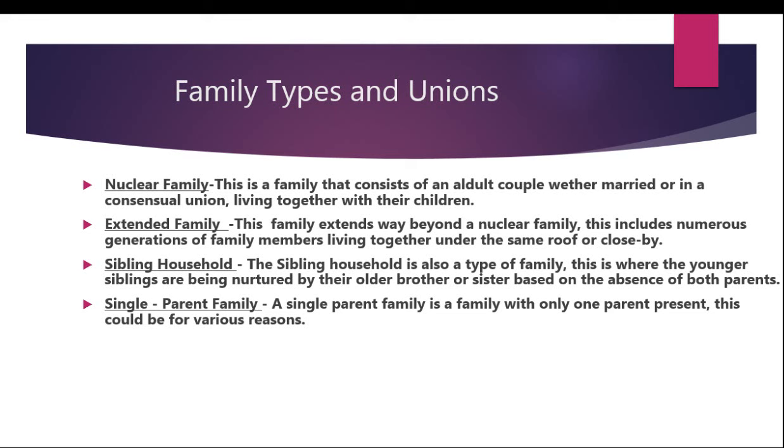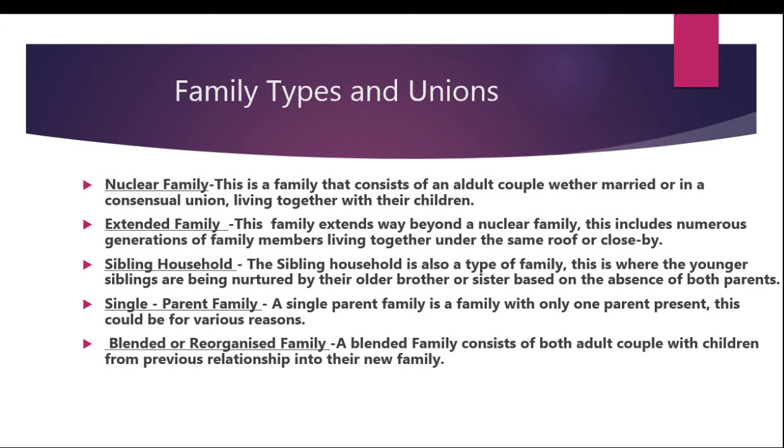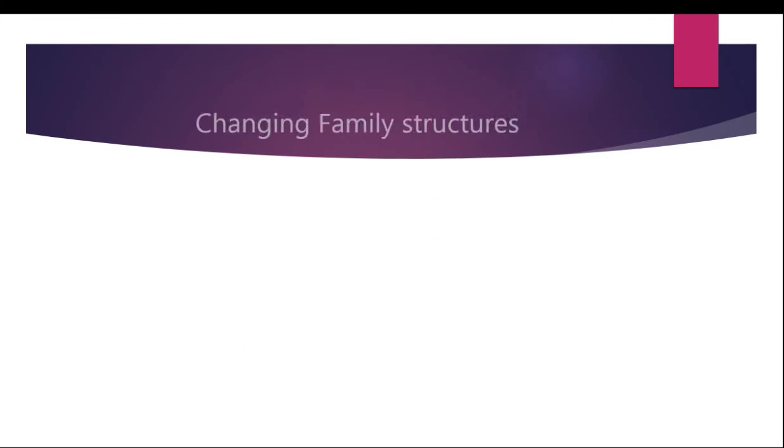Last but not least is the blended or reorganized family. A blended family consists of both adults as a couple with children from previous relationships brought into their new family. These children can be called step-brothers and sisters. Now we'll be moving on to changing family structures.